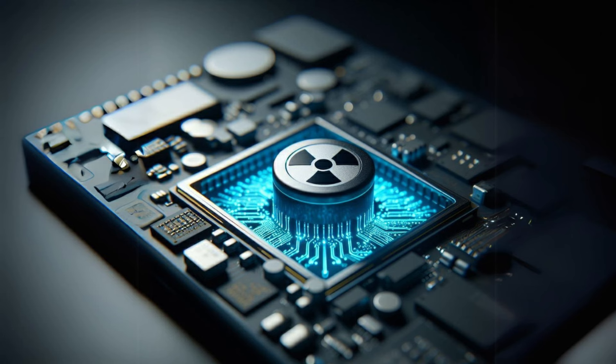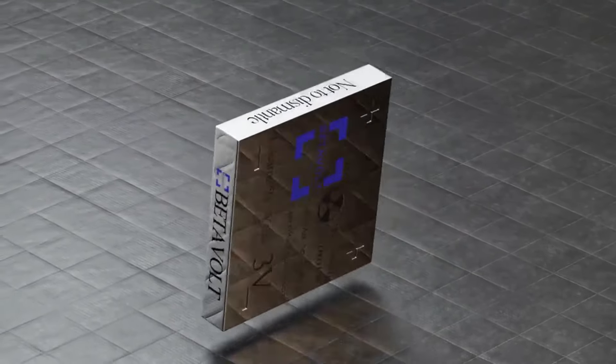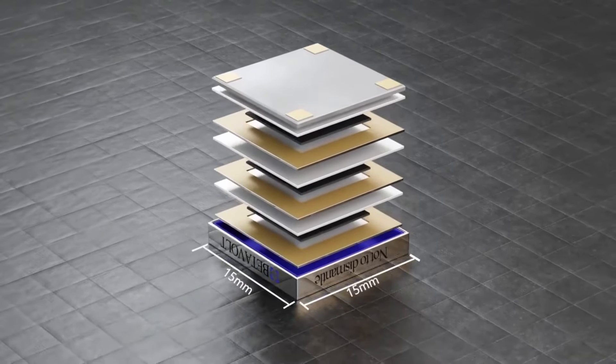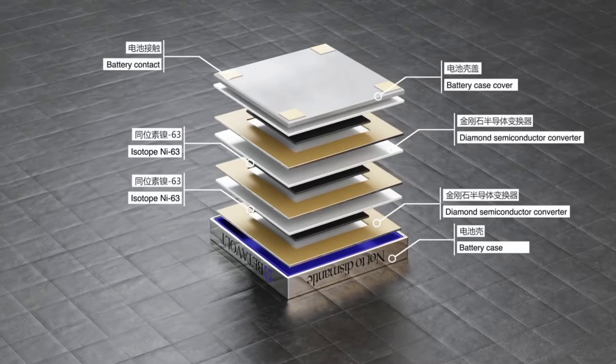Betavolt's nuclear battery could be a game-changer, potentially ending the era of daily charging for our devices. While there are still hurdles to overcome, the BV100 represents a significant leap forward in battery technology. Stay tuned as we continue to follow Betavolt's journey towards revolutionizing how we power our world.